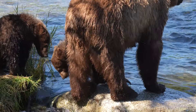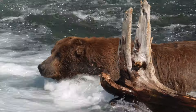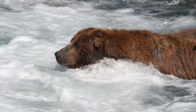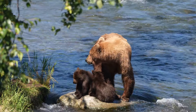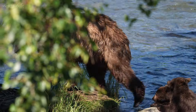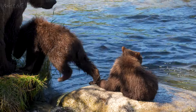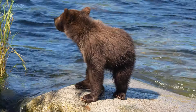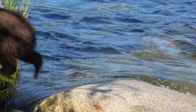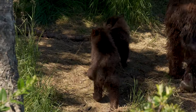Her cubs are growing more adventurous, but they're still vulnerable. The big males are a threat here, so this experienced mother decides it's safer elsewhere.